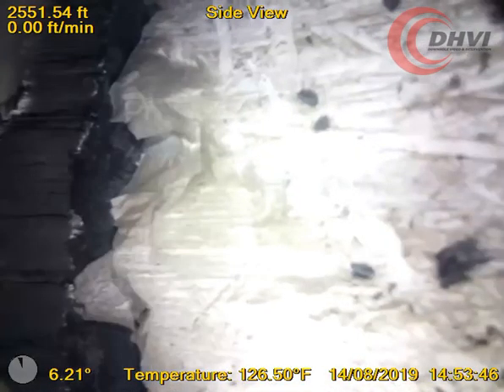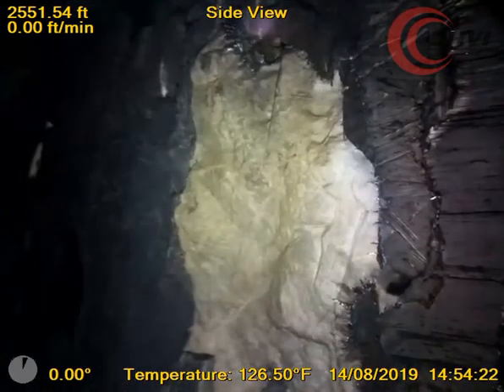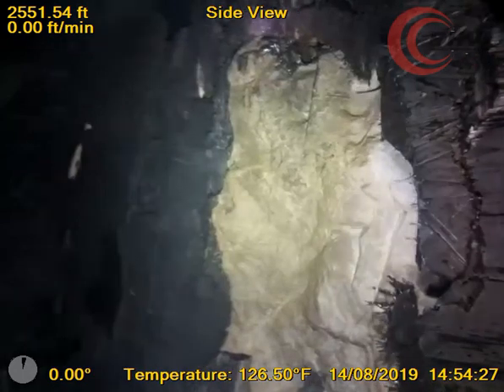This saved both time and money. The video indicates that the client had milled through the cement inside of the casing, through the casing, through the cement on the outside of the casing, and then into open formation.